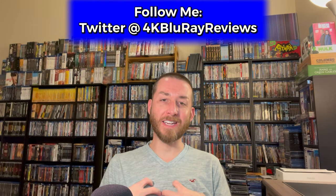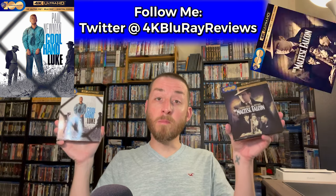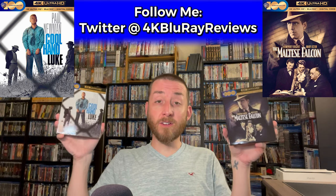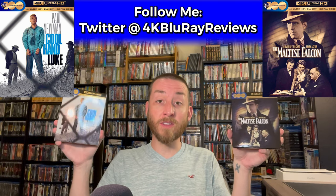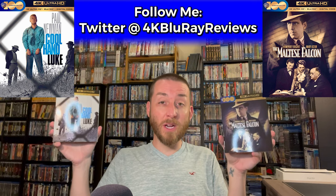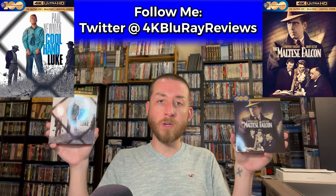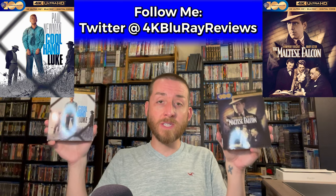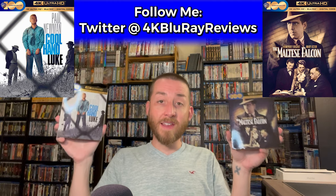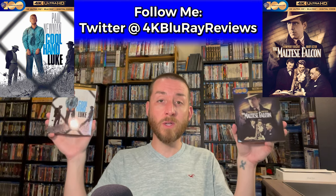Welcome back to my channel. I'm James. Today we're reviewing and deep diving into Cool Hand Luke on 4K Ultra HD and The Maltese Falcon on 4K Ultra HD. Both are brand new 4K Ultra HD releases from Warner Brothers, celebrating their 100th anniversary. When announced, I was curious how much of an upgrade they'd be over the previous Blu-ray releases, and today I'll answer all of those questions with exclusive testing data, 4K versus Blu-ray image comparisons, and a final review score.